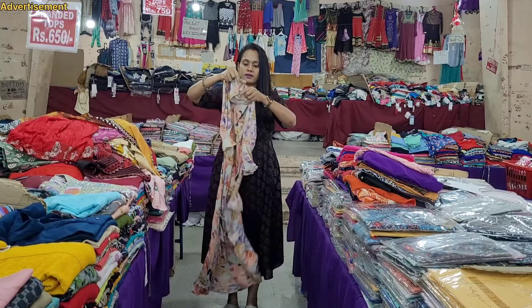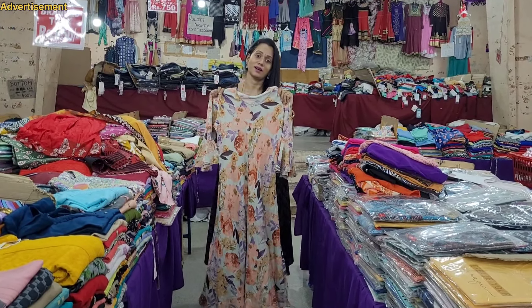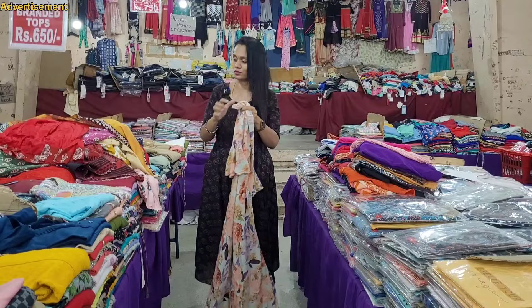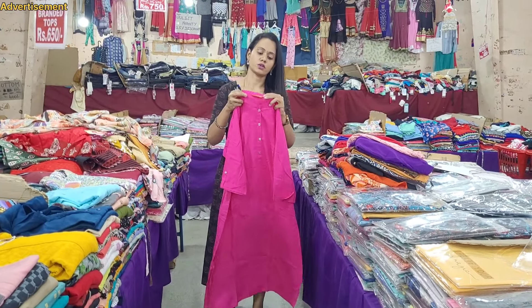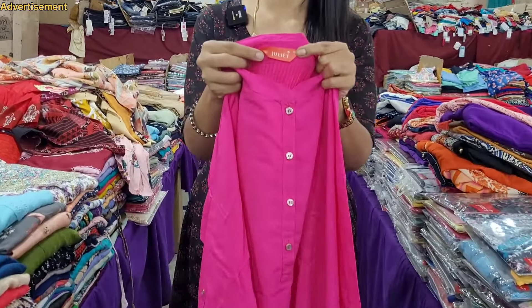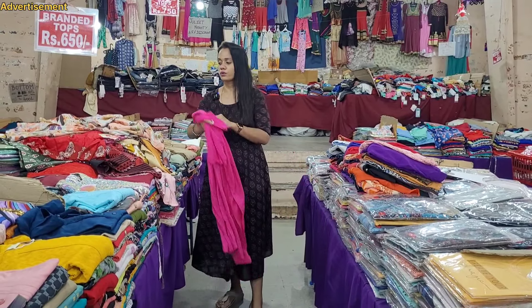If you look at the pastel color, it is available. We can look at the price of 3 pieces. In Diwali time, we have an offer. The first thing I told you about is the Juliet brand.